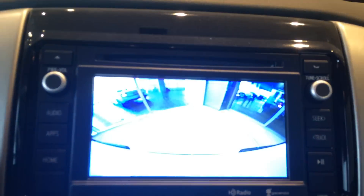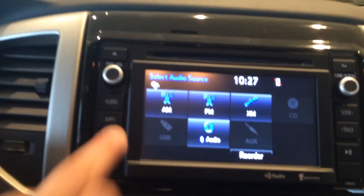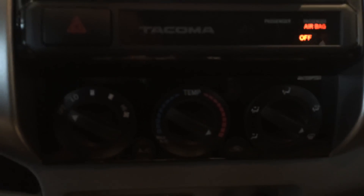I'm going to go ahead and show you the backup camera real quick. You've got the guidelines there to help you park. And traffic and weather once you pair your phone — nice functionality that pairs up nicely with your smartphone.